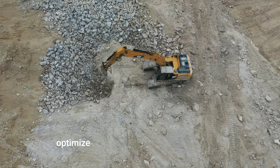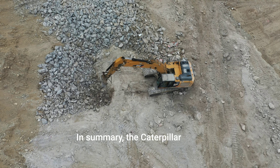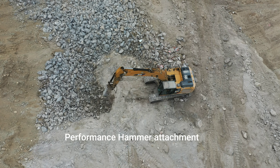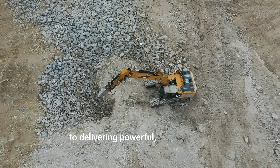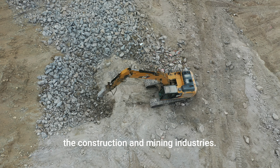This pairing not only offers raw power, but also ensures precision and control, allowing operators to tackle challenging demolition tasks with confidence. The integration of CAT Connect technology further enhances capability by offering real-time data and insights into the equipment's performance, helping to optimize operations and reduce downtime.